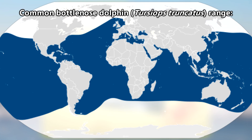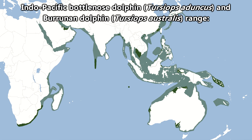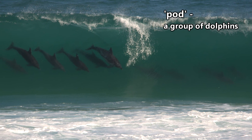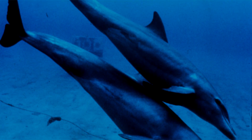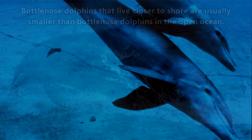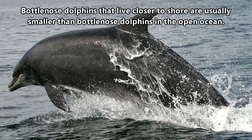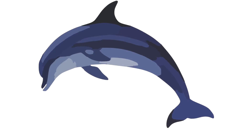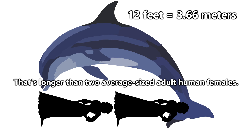Common Bottlenose Dolphins live throughout the ocean's warmer waters, while Indo-Pacific and Burrunan Dolphins are found mainly along the coasts of Australia. Some groups of Bottlenose Dolphins, called pods, prefer to live closer to shore, while others like living out in the open ocean. Coastal-living Bottlenose Dolphins are generally slightly smaller than their offshore neighbors. On average, a Bottlenose Dolphin is about 12 feet long once full-grown, with Common Bottlenose Dolphins being the largest species.